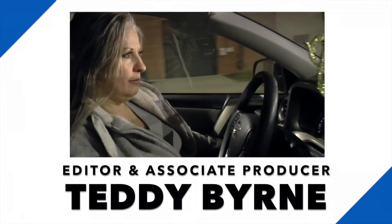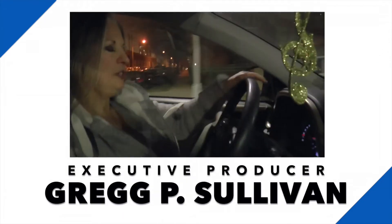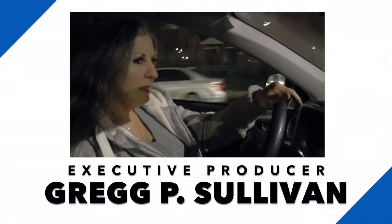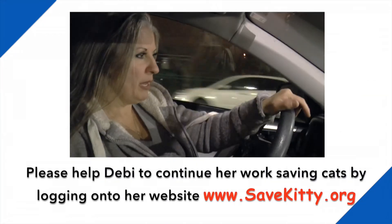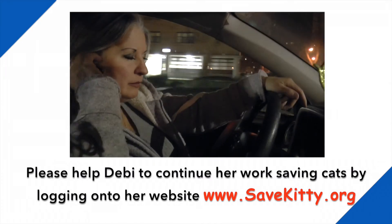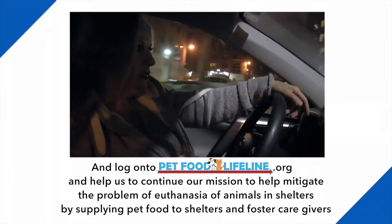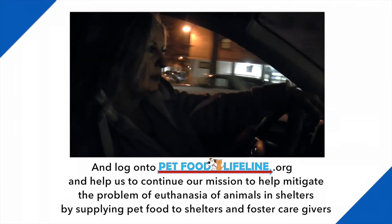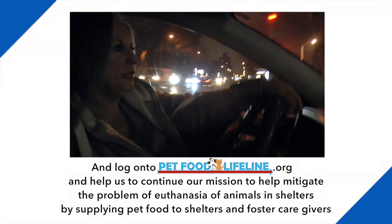As heartbreaking as this is — you see how heartbreaking it is — these poor animals on the street with no home, people chasing them, throwing them out of their homes, kids throwing sticks and rocks at them, people poisoning them. They just have such a hard life. So if we can just come into their lives and make it a little better by feeding them and fixing them, that's what we do.